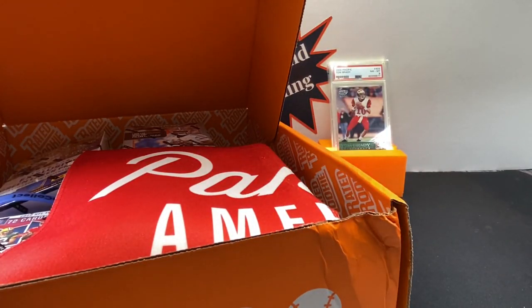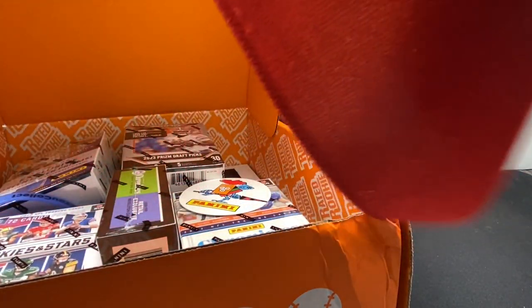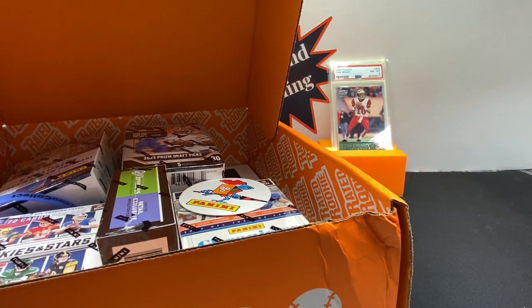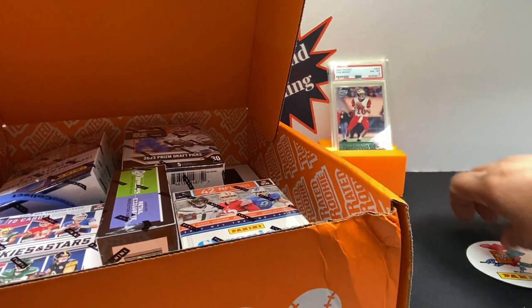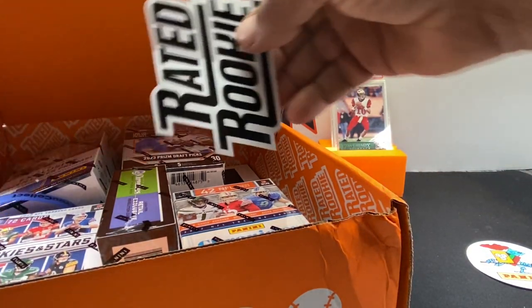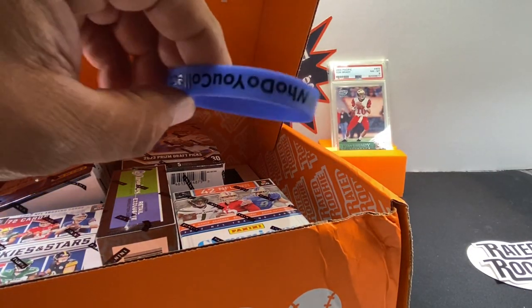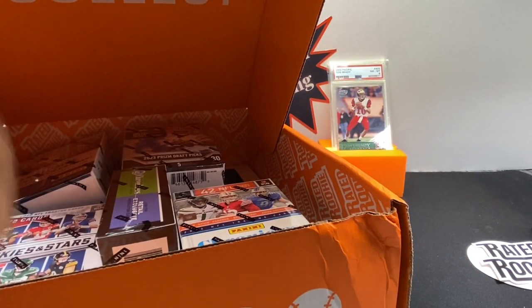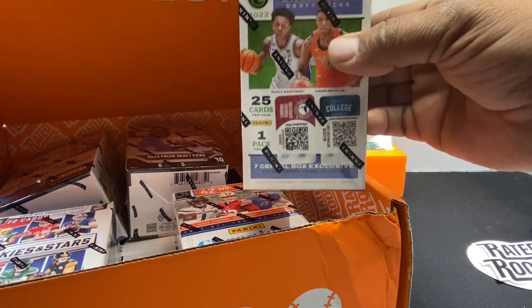Inside it comes with a binder, which they are nice binders. We got a microfiber towel slash brake mat — kind of reminds me of a cross between the two. We got a sticker, another sticker, a wristband, and there are your boxes and the cereal box.